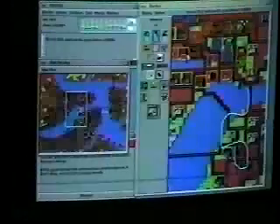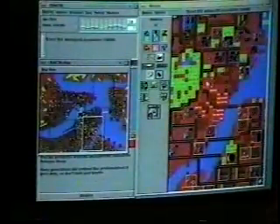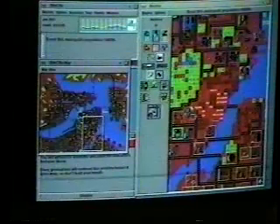Uh-oh — just had a nuclear meltdown. Let me clean up from this disaster. There's only so much you can do about radiation, but you've got to stop the fires.